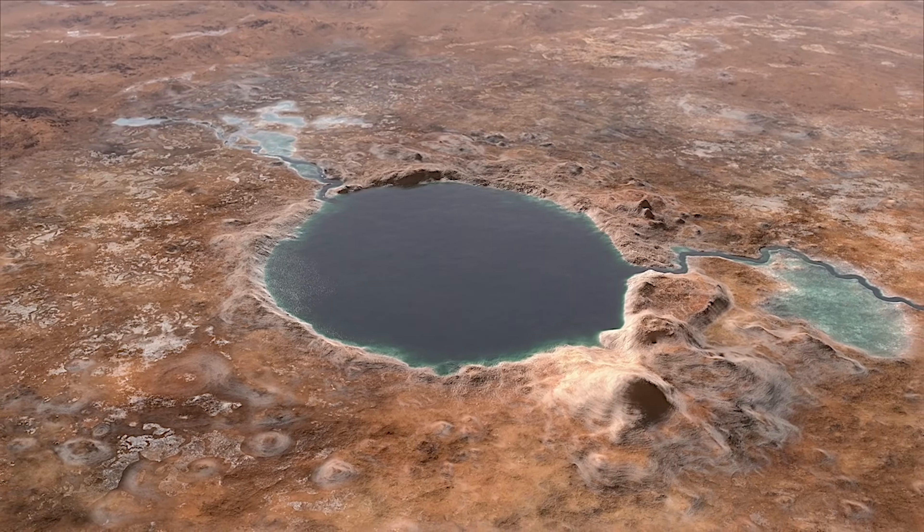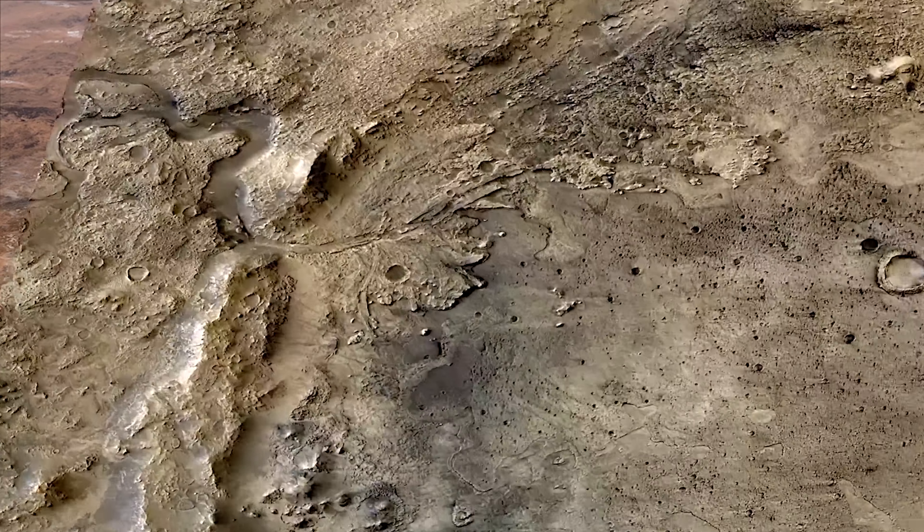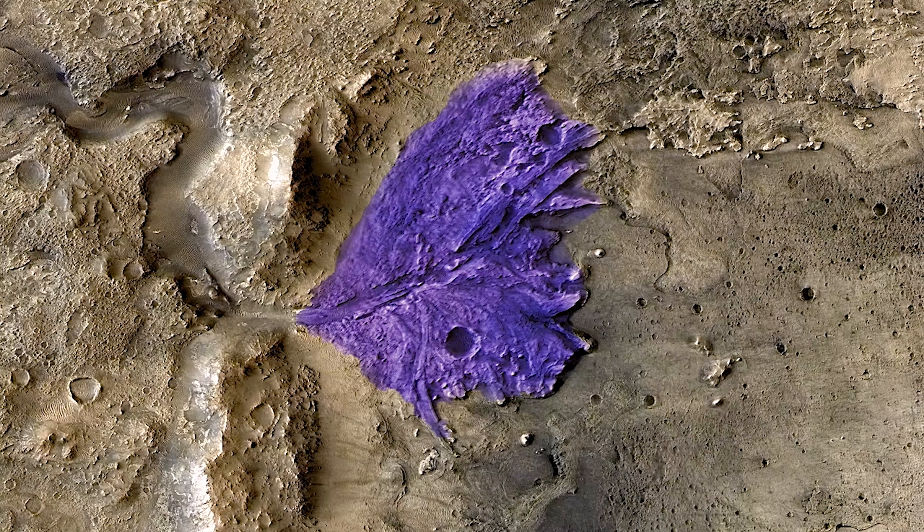In Jezero, you have one of the most well-preserved delta deposits on Mars, making it one of the best places for harboring life in the past and holding evidence of that life till today. Jezero was actually one of the candidates for the Curiosity mission, but another location was chosen because Jezero was deemed unsafe — the landing technology back then was just not good enough to land in such a tricky location.